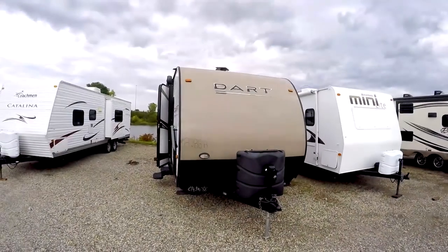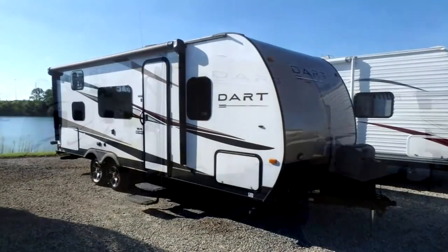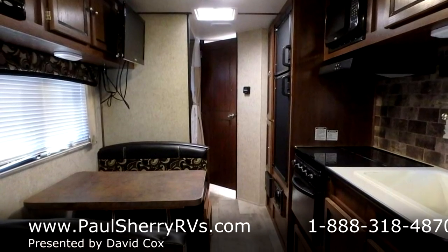Hello, welcome to Paul Sherry RVs in Piqua, Ohio. Today we're going to do a little walk around on a 2015 Skyline Dart — a nice little lightweight camper with no slide out.